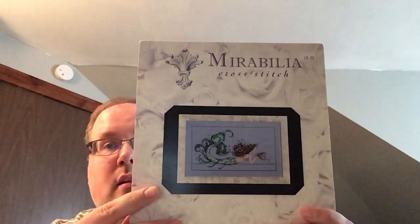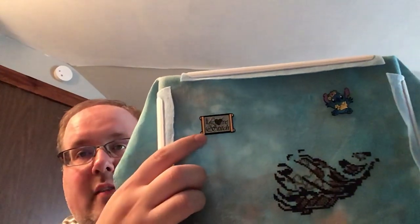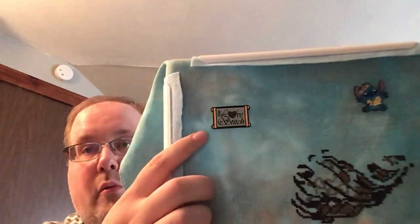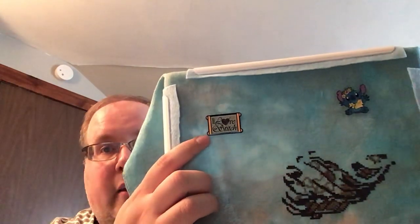My next WIP is Mermaid Undine from Mirabilia. This is my progress on her. She's stitched on Moana 32 count Opal Belfast from Fabrics by Stephanie. I got my Love to Stitch Needle Minder from Embroidery.com today. There was a challenge in February — if you stitched 30 minutes every day, you got a free needle minder.